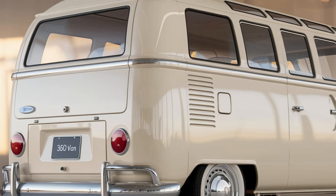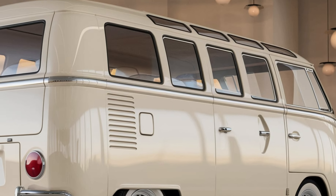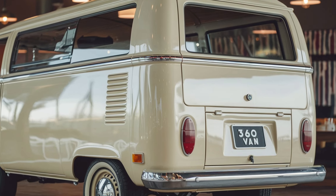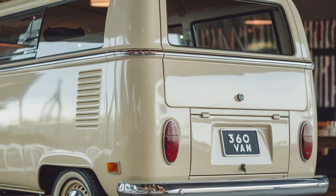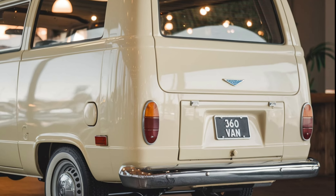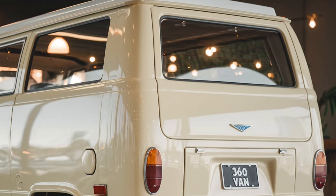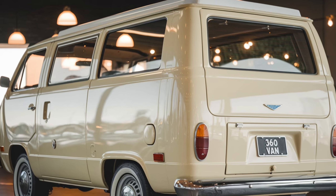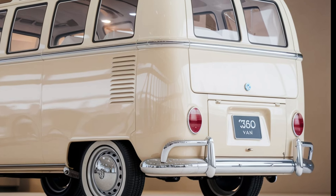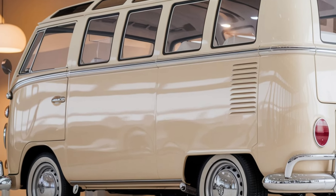Inside, the Subaru 360 Van offers a surprisingly spacious cabin with a focus on comfort and functionality. The front seats are designed with ergonomic support, ensuring a comfortable ride for both the driver and passengers. The interior features a modern dashboard with a touchscreen infotainment system that supports Apple CarPlay and Android Auto, providing easy access to navigation, music, and other apps. The van also comes equipped with a rear-view camera and parking sensors, enhancing safety and convenience.